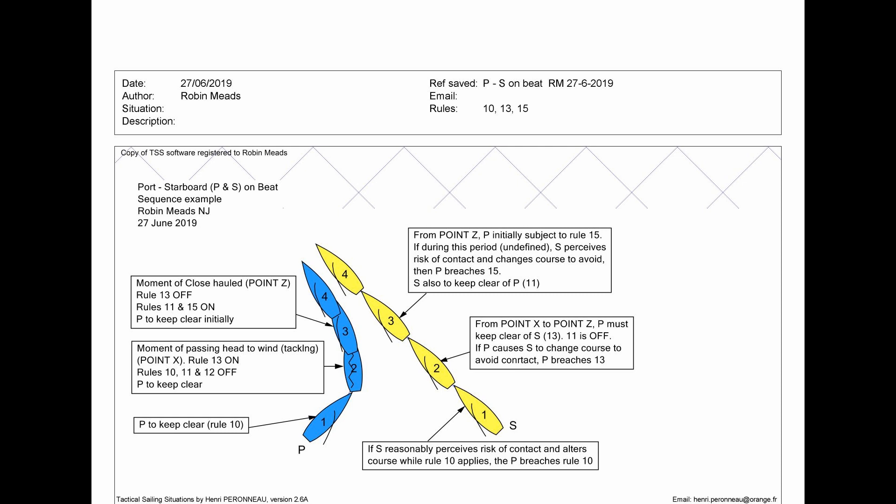Starboard of course also has to keep clear of port under Rule 11 once port is on a close-hauled course. A further situation not shown on this diagram is that if port, having achieved a close-hauled course, then bears away to any degree causing her stern to swing to starboard, and the starboard boat then has to change course to avoid, then port is in breach of Rule 16.1. That's the situation generally going port to starboard on a beat.